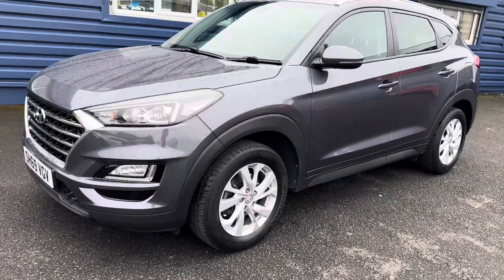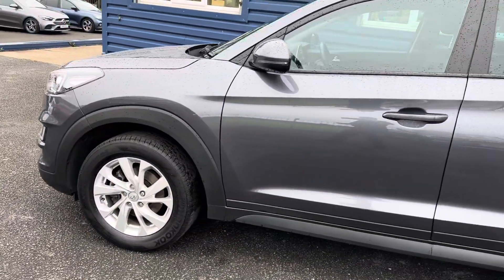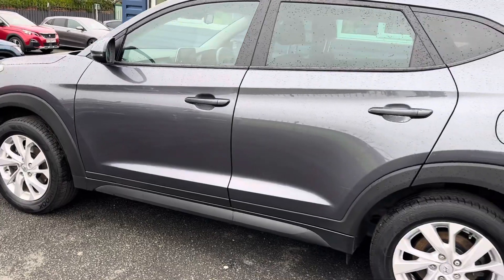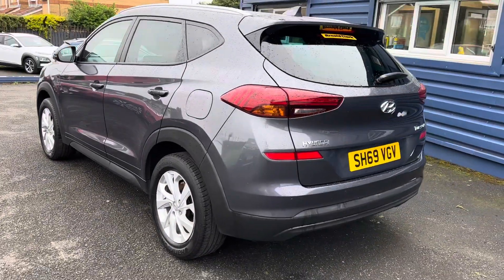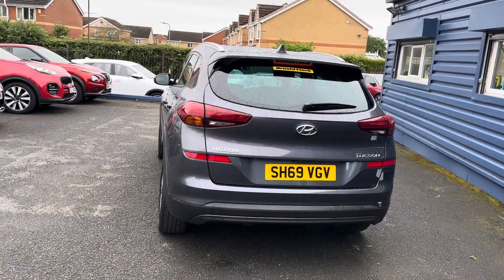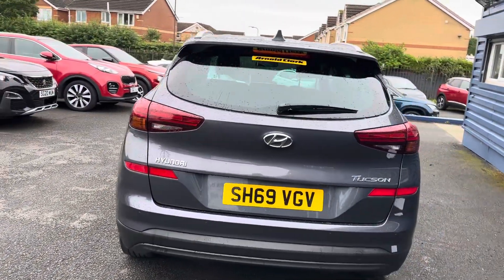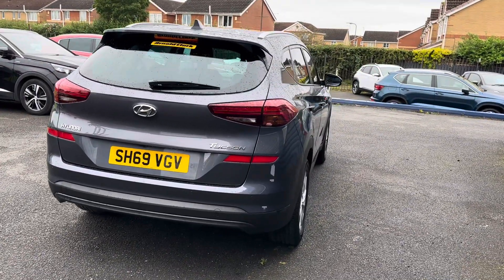It's in absolutely immaculate condition as you can see — all the alloys and all the bodywork is unmarked on the car. It's the SE NAV 1.6 petrol model, so really good specification on the car as well.